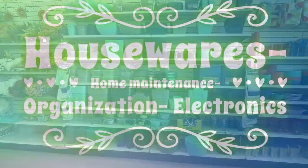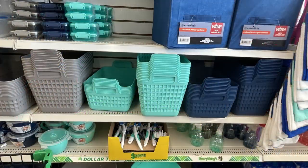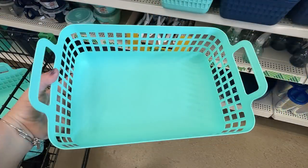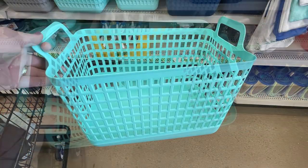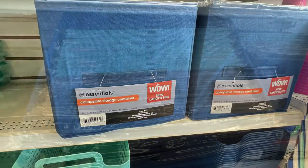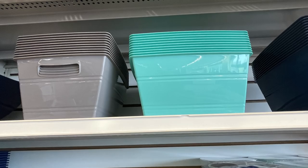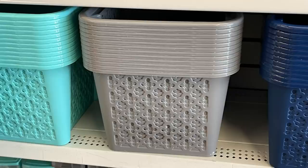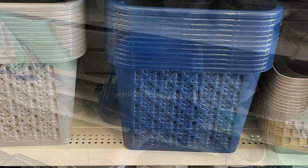Over in housewares, home maintenance, and organization, they had a whole bunch of new baskets and storage bins in teal, navy blue, and gray. They come in a bunch of different designs and styles — I love these square ones with handles down the sides, and you can get them in a taller version with slightly smaller squares. They also have collapsible storage bins in all three colors, which are extra-large and always nice to find for a dollar. There are lots of different storage bins — some with lids, some in two-packs, and some with different designs.